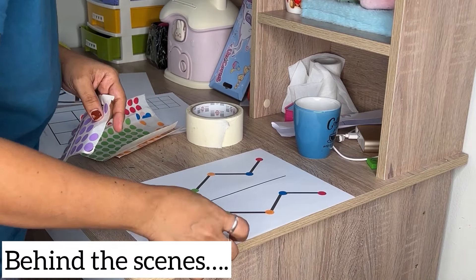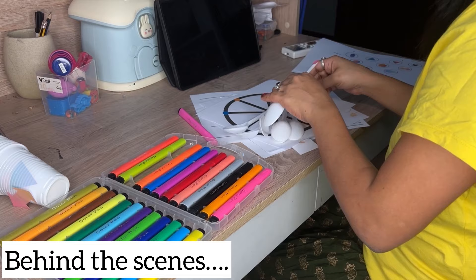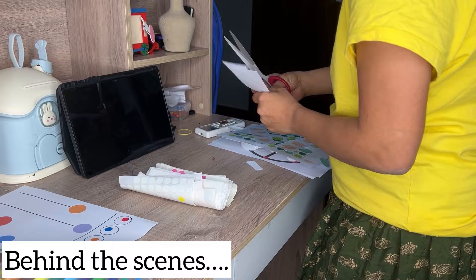Ever wondered what goes into making our fun-filled activities? This is an exclusive sneak peek into the magic behind the camera. Watch the full video as I bring our activities to life and get ready for an adventure filled with fun, laughter and learning.